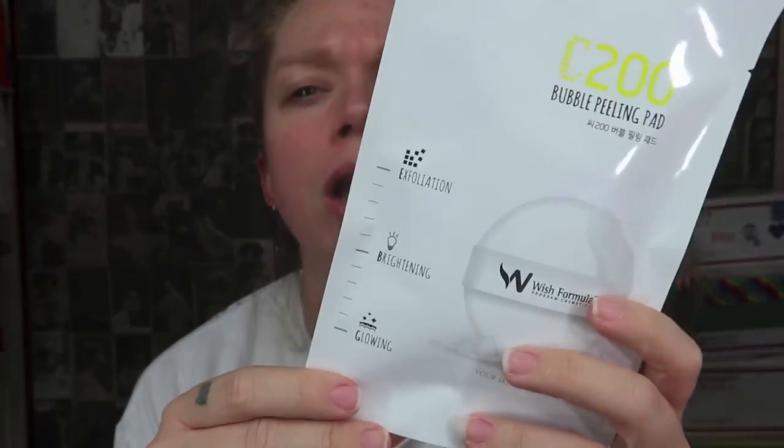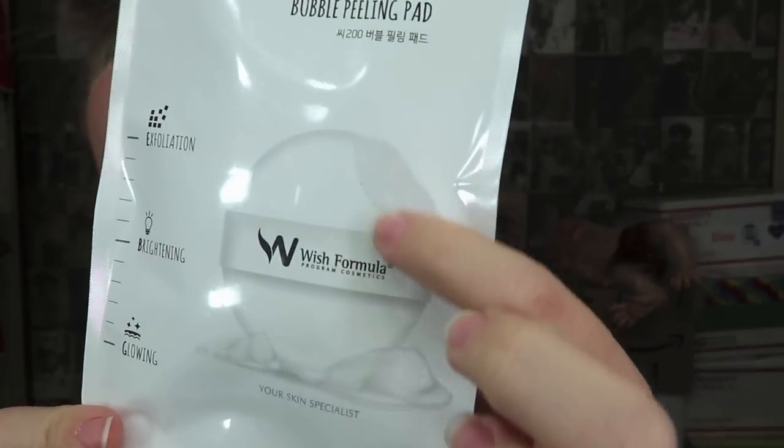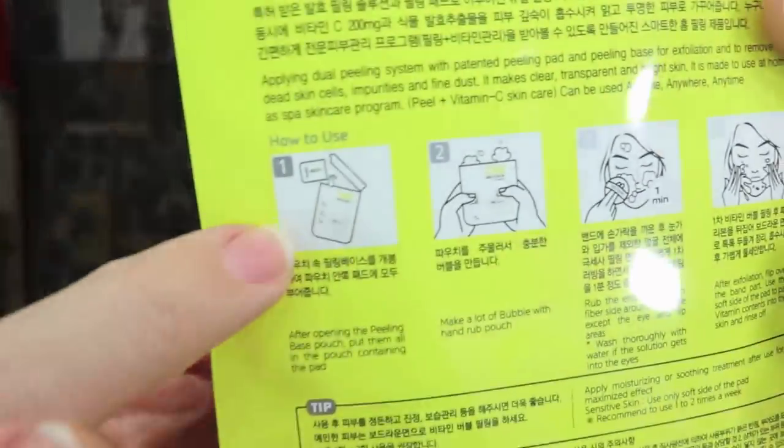This is crazy — I feel like we should try this one in a video. I've never had a face mask like this. It's called a Bubble Peeling Pad — you get a little powder puff, cut it open, add the liquid, mix it together, make a lot of bubbles with a hand rub pouch, then pat it on your face for one minute and it exfoliates. Then you flip it over and wipe your face off. I almost feel like we could do a whole miniature First Impression Friday with this thing.